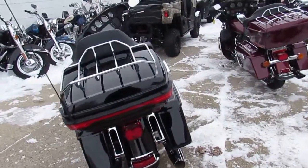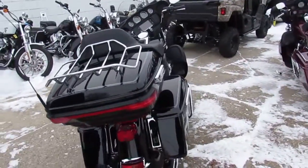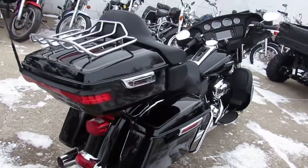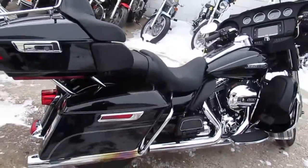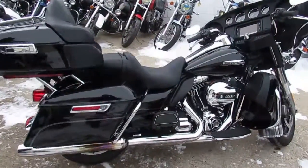Today I'm going to show you this one. It's a 2014 Harley-Davidson Ultra Classic Electroglide for sale. Only $17,999. This is the ultimate touring bike, guys — it's the Rolls Royce of motorcycles.